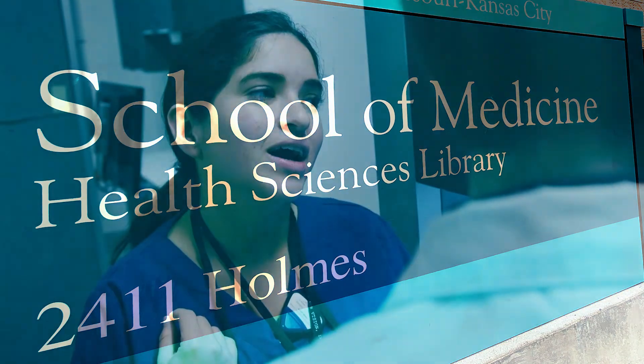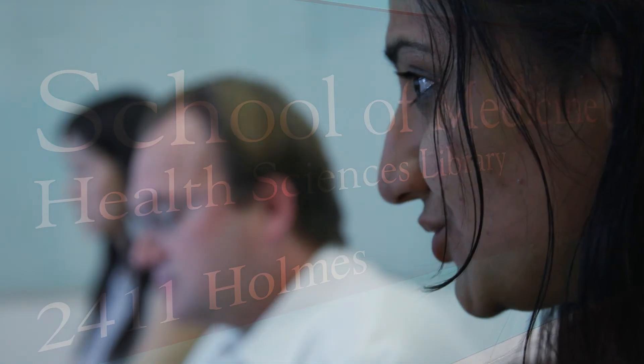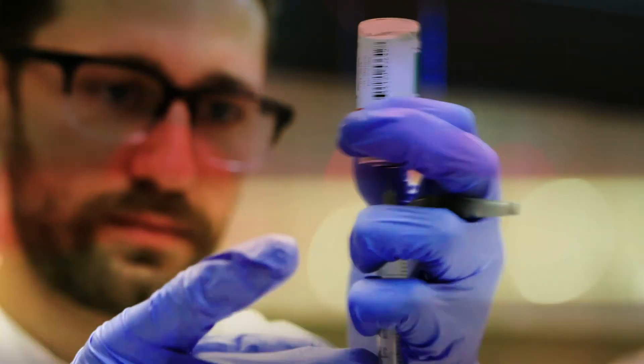We believe that a vibrant and diverse climate is essential to medical education. We want all faculty, staff, trainees, and students to feel safe, valued, and represented.